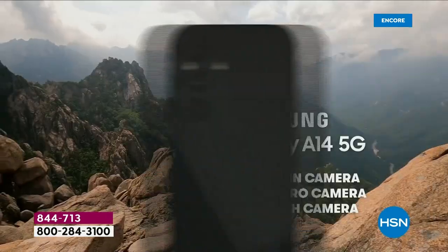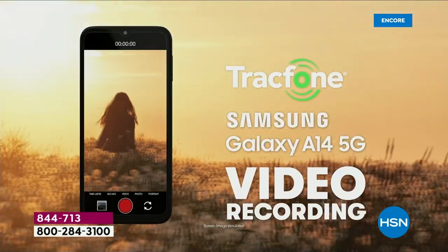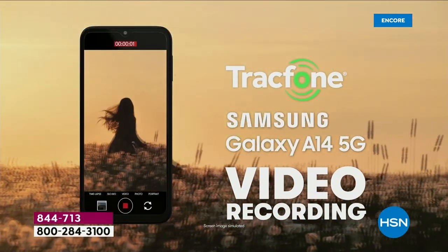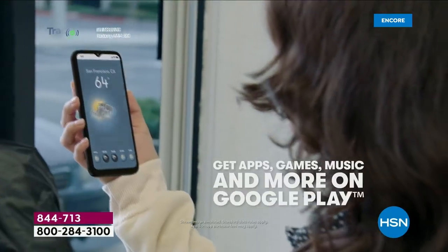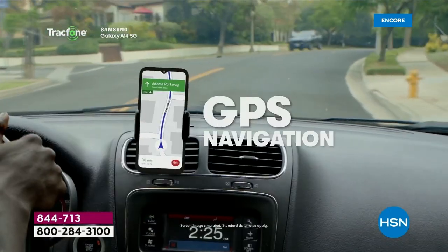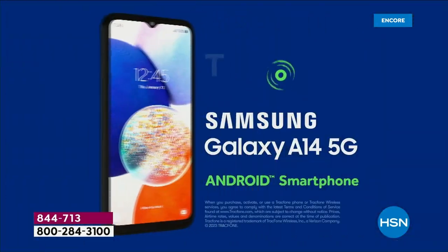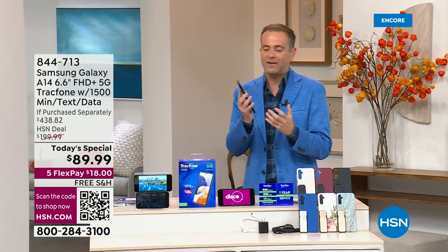If you're going to do selfies, nothing's better. If you're going to capture the moments and the memories and the magic, nothing is better. We're going to get you everything you need with the TrackPhone to give you unrivaled coverage and an unrivaled experience with 5G — more than 10 times faster than 4G. No more lag time, downloading is so much faster.